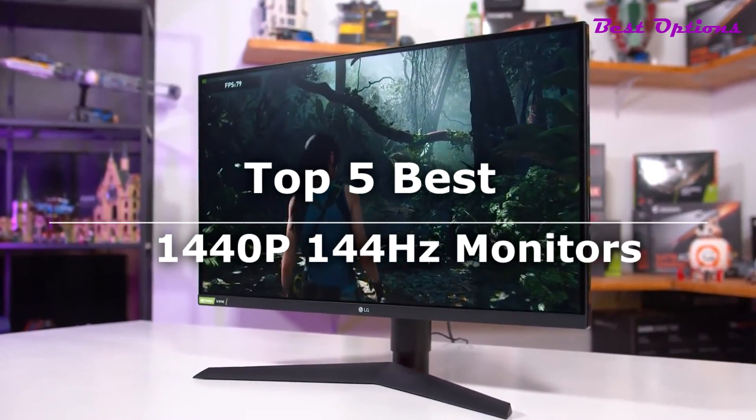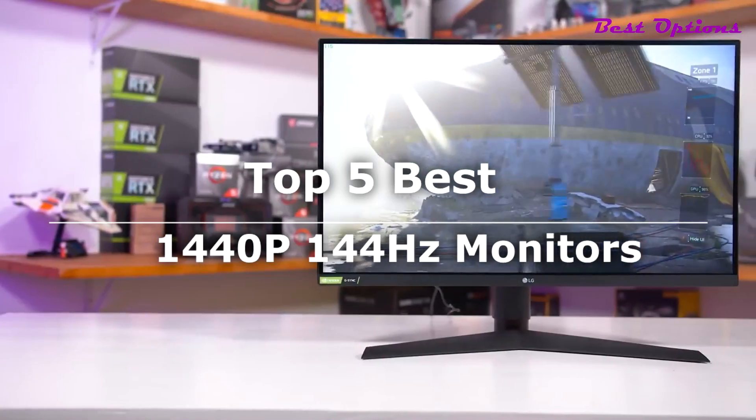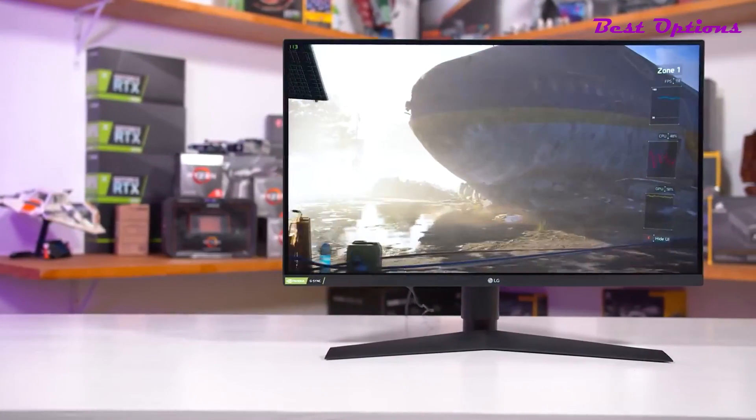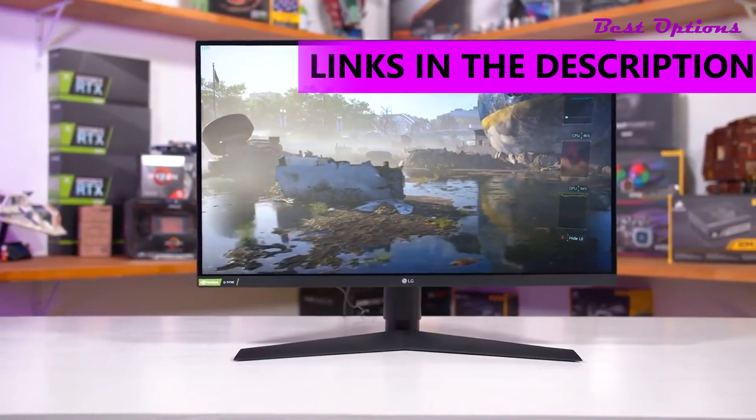What's up guys. Today's video is on the top 5 best 1440p 144Hz monitors. I made the list from personal opinion and hours of research, and I've included different options for every type of buyer.